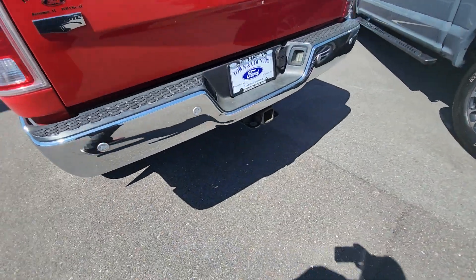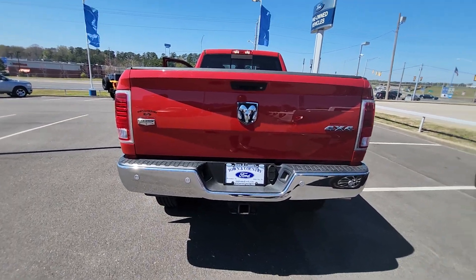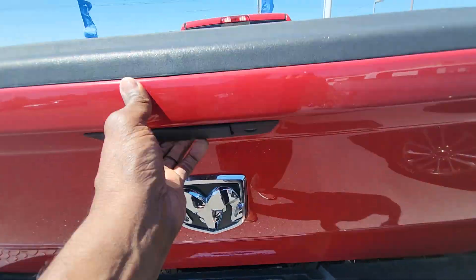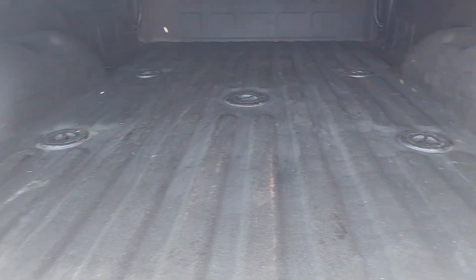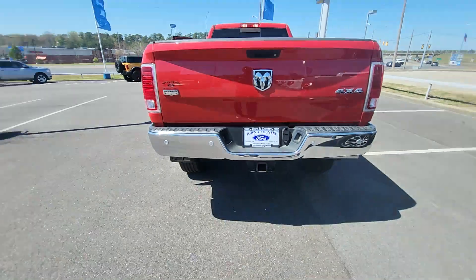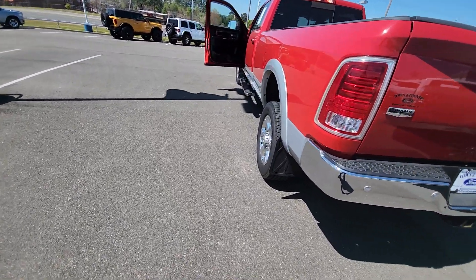Back in the back, got a class 5 hitch that allows you to tow up to 19,990 pounds. It is a 4x4 version — again, here's the Laramie. There's a spray-in bed liner back there, and you got the gooseneck prep package already in place. It does have a nice cap on the bed back here. My name is Clarence — 205-580-5874. Please come see me. Thank you.